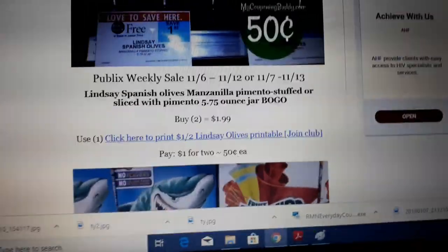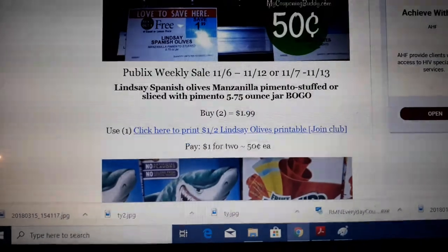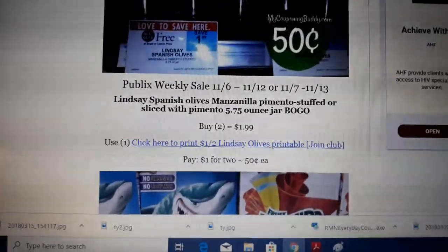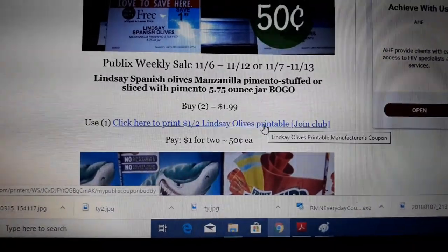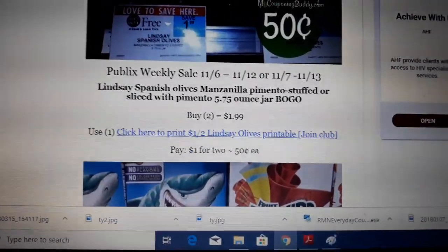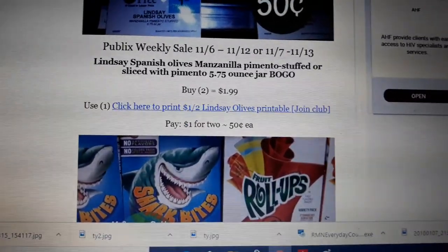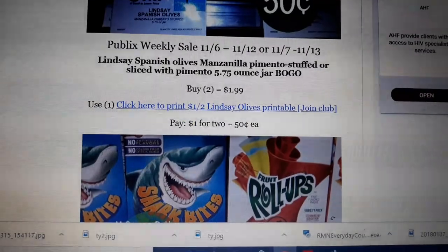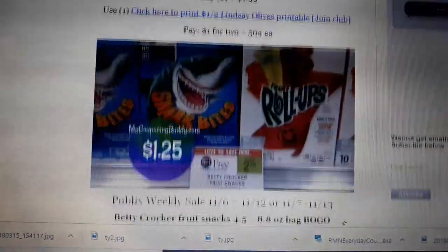Lindsey's Spanish Olives are on sale BOGO next week at $1.99. We have a $1 off two coupon — when you click the link here you're taken to join the Lindsey Club. They emailed me the coupon immediately after joining the club and verifying my email. Buy two at $1.99, use one of the $1 off two coupons, and pay 50 cents a piece.